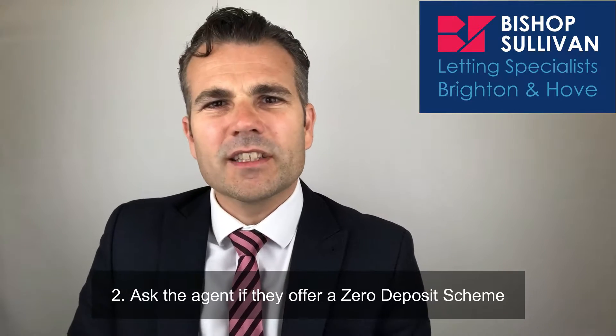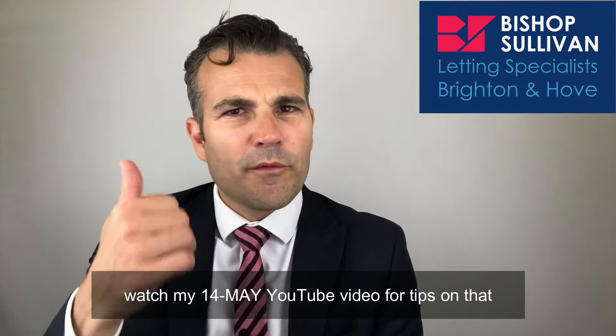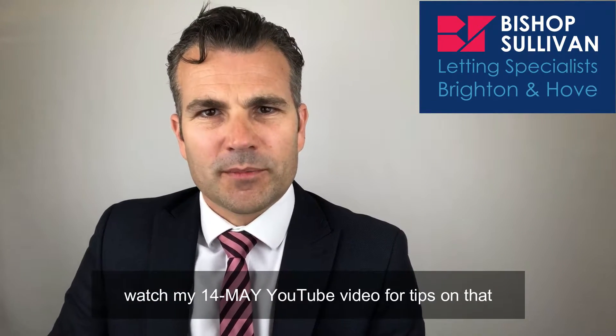Number two, ask the agent if they offer a zero deposit scheme, which tends to cover six to eight weeks' deposit. Then watch my 14th of May YouTube video for tips on that.